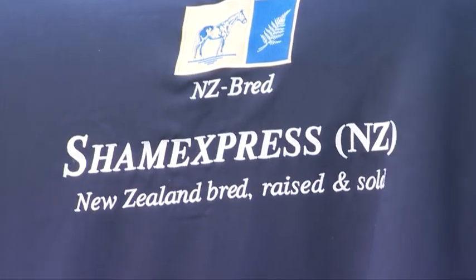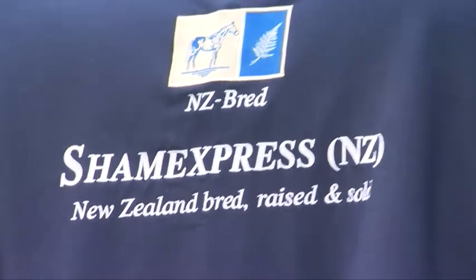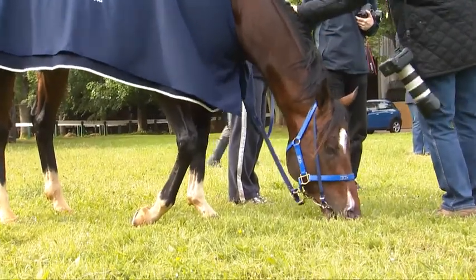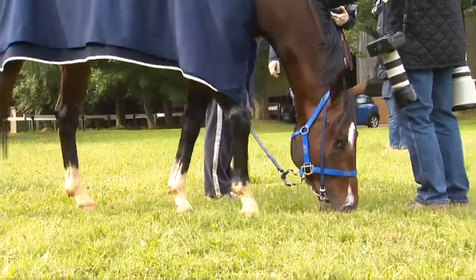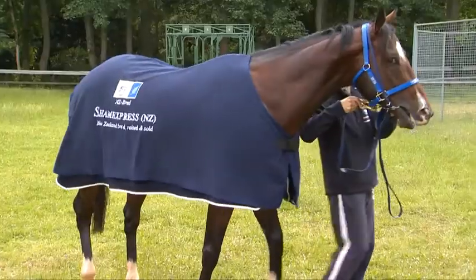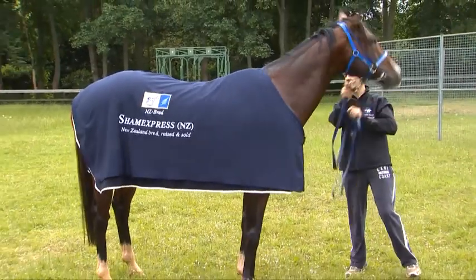I found him at the Karaka sale, the K1 sale. He was a lovely O'Reilly colt out of a Volksrad mare — obviously two dominant New Zealand sire lines there — and a very athletic and handsome sort of colt. With the success we've had with O'Reilly, it wasn't hard for me to like him.